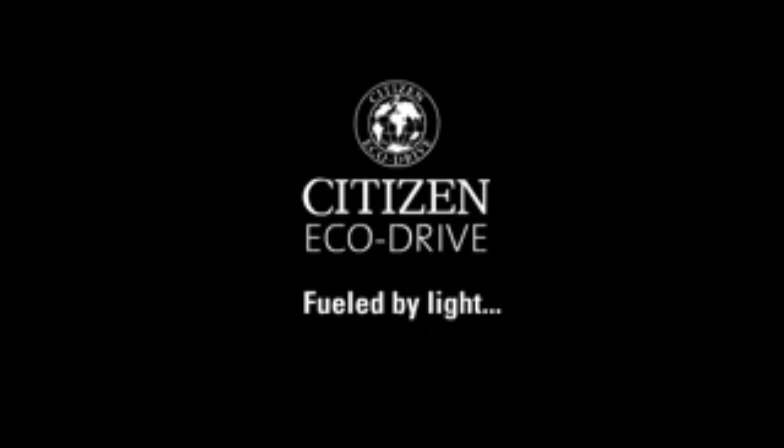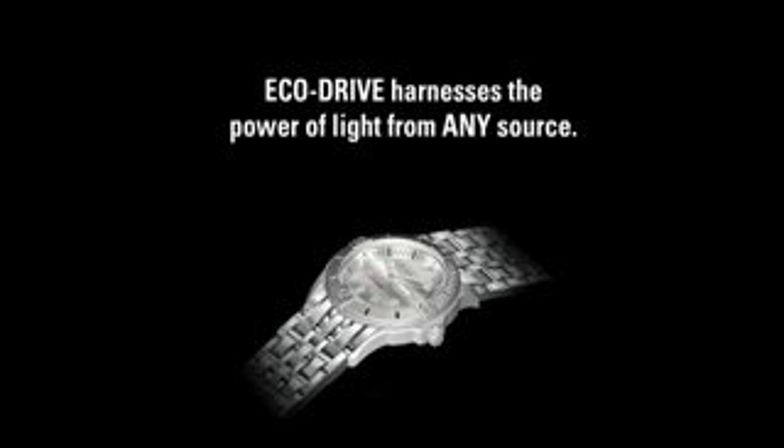Citizen EchoDrive. Fueled by light, it never needs a battery. EchoDrive technology harnesses the power of light from any light source. This is how it works.